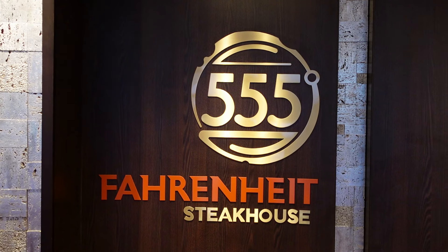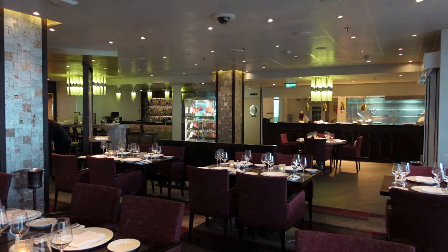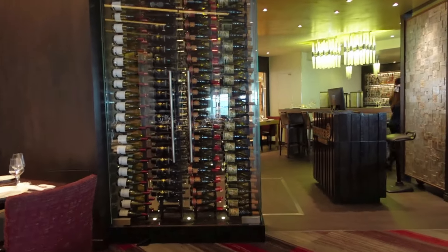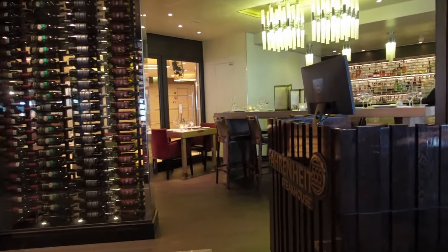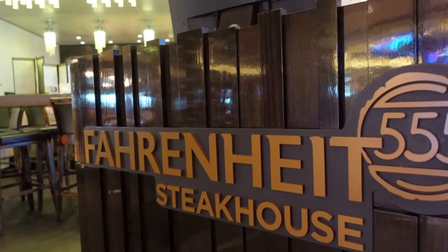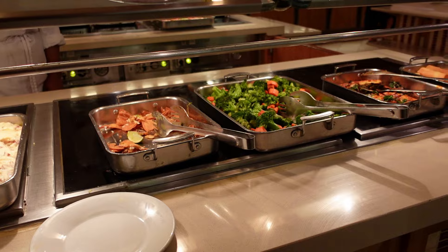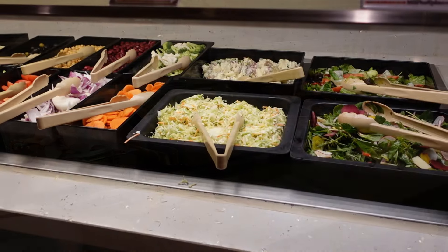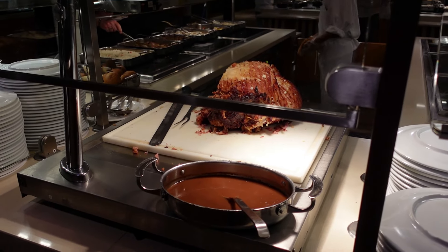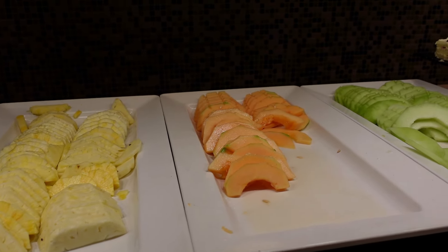555 Fahrenheit Steakhouse is one of those specialty dining areas not covered in your cruise fare. It is very popular, so make your reservations very early. If it won't break your travel budget, a specialty dining night out is a wonderful little celebration on a cruise. The Lido Marketplace is the Panorama's big buffet with a wide variety of food options for breakfast, lunch, and dinner. The gelato was a hit with everyone, including us.